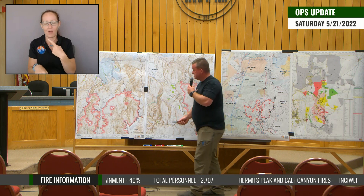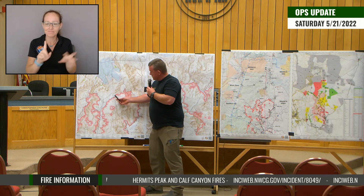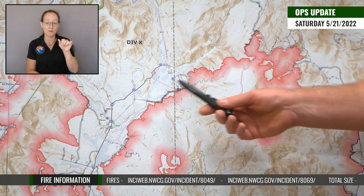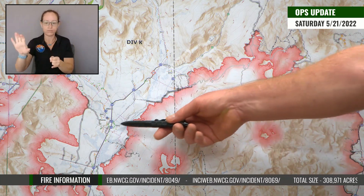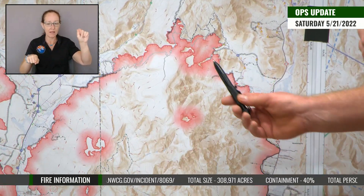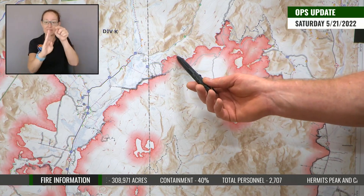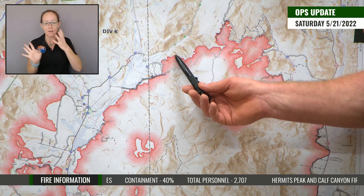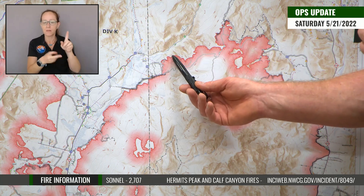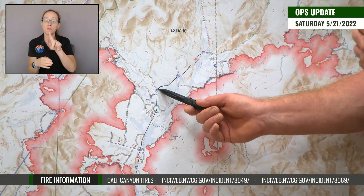Moving over to the farm app map: this dotted line is our zone boundary. To orient you — there's Chacon on the left, Sierra Bonita up here, and Guadalupita down on the far right. There was some heat yesterday underneath all those winds. They're going to be putting water on that today and getting crews in to work that little piece of heat right there to make sure they get it controlled.